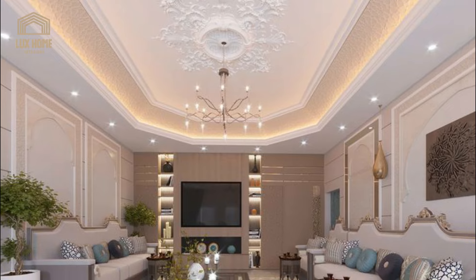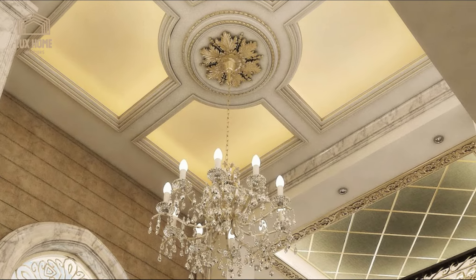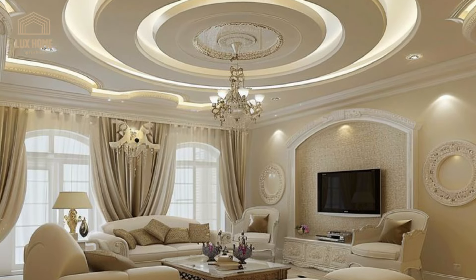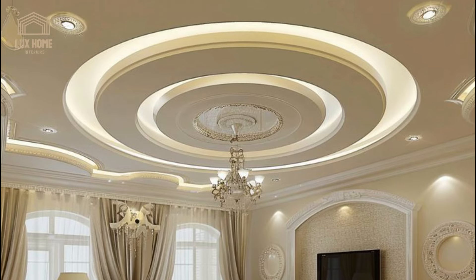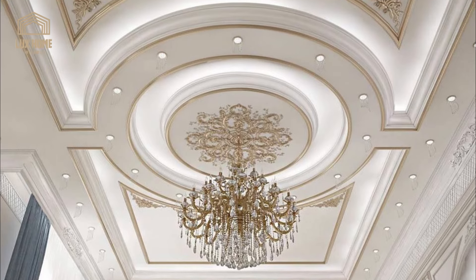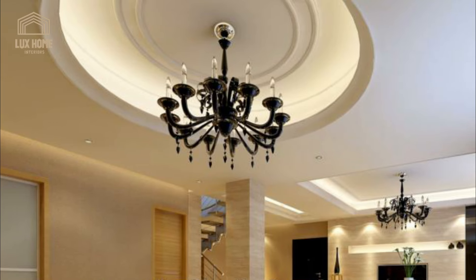The tray-style false ceiling is a classic design that never goes out of style. What makes it so appealing is the effortless sophistication and perceived sense of height it gives to a space. An unconventional octagon design is one that will draw attention like no other shape. This false ceiling design is sure to infuse a new character and charm into your living room.